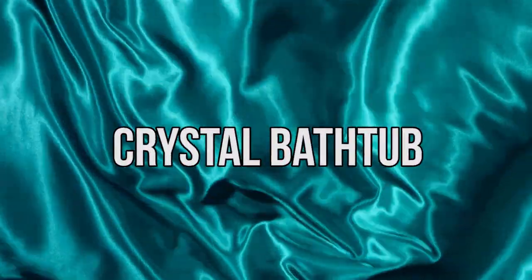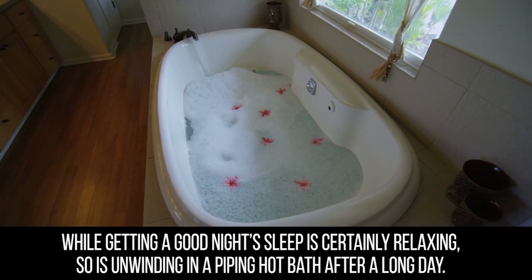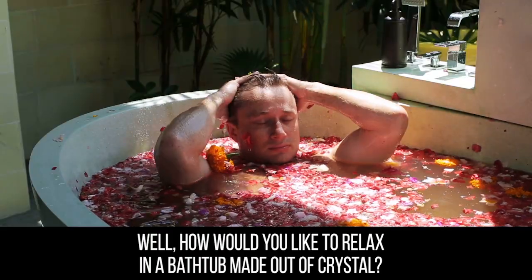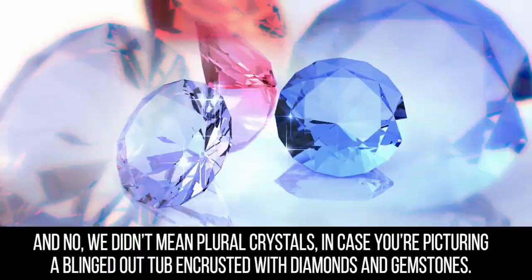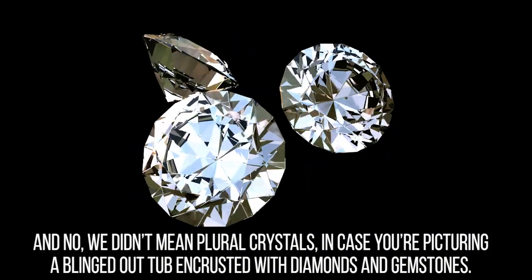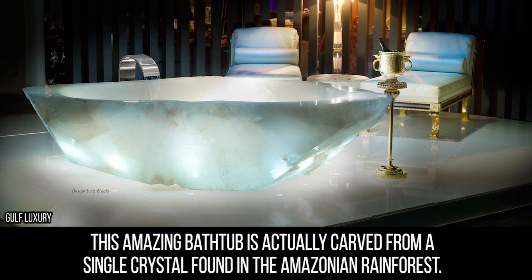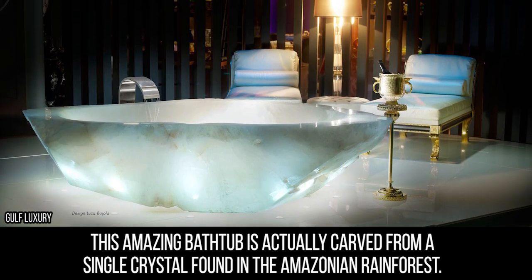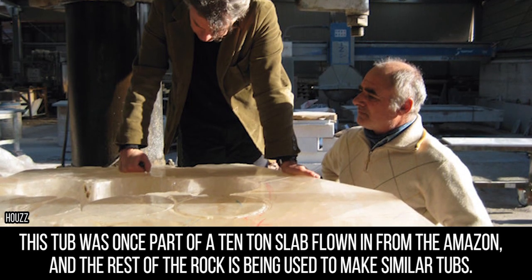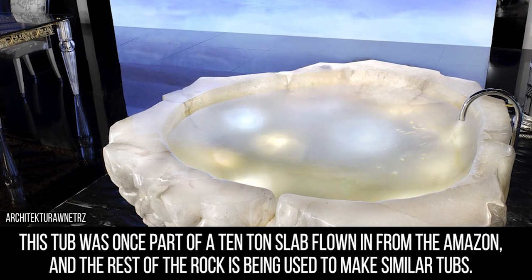Crystal Bathtub. While getting a good night's sleep is certainly relaxing, so is unwinding in a piping hot bath after a long day. How would you like to relax in a bathtub made out of crystal? And no, we didn't mean plural crystals, in case you're picturing a blinged-out tub encrusted with diamonds and gemstones. This amazing bathtub is actually carved from a single crystal found in the Amazonian rainforest. This tub was once part of a 10-ton slab flown in from the Amazon, and the rest of the rock is being used to make similar tubs.